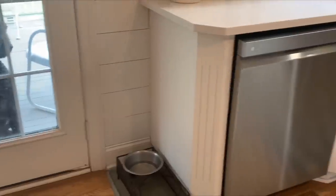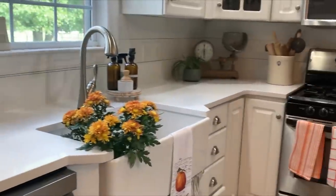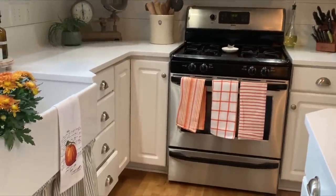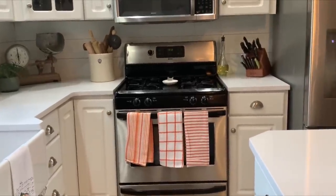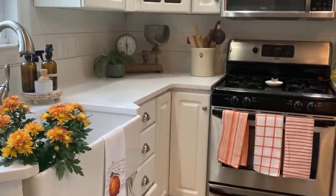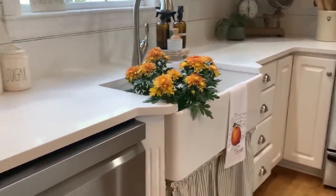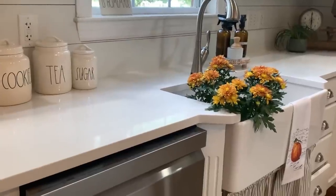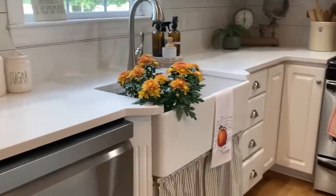We did the shiplap all the way to the floor, all the way around behind the stove and behind the refrigerator. I know it can't be seen back there, but that's just the way I am — if you're going to do it on one side, it has to be done all the way around. I had thought about putting polyurethane on it, but I decided against it. We have yet to get water up in that area, so I literally decided against the poly.